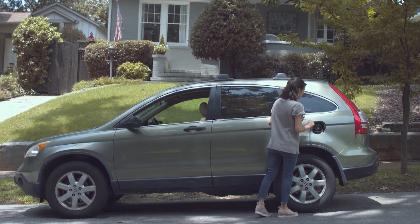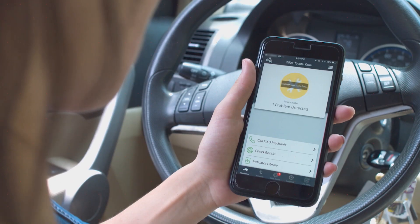But what if you could run your own test? Fixed is a device that plugs into any car since 1996. Every car has this little port just under the steering wheel that the device plugs into — it's the same thing that a mechanic would plug their big scan tool into. And then it connects via Bluetooth to an app on the user's smartphone.